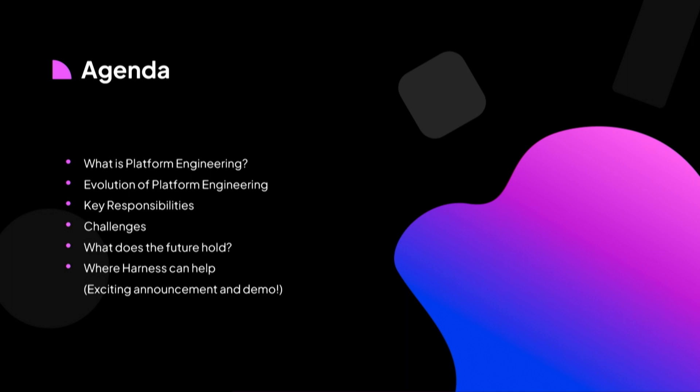And then we're going to have some really cool demos of two products that we announced earlier today, and we'll see how they work together to address some platform engineering use cases.